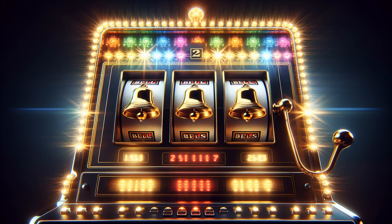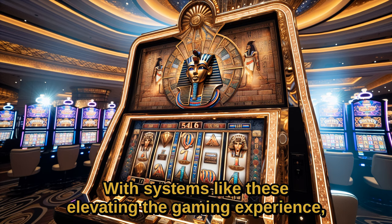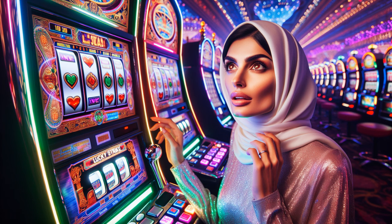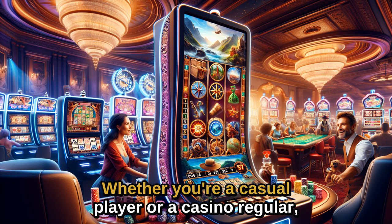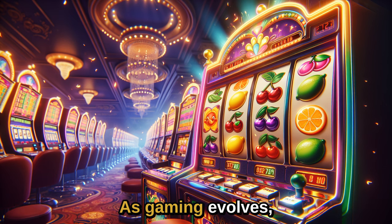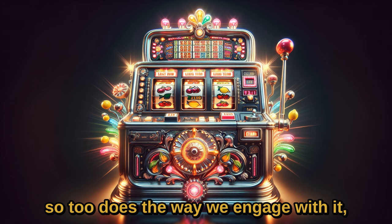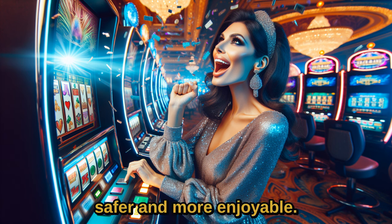Remember, casinos are designed for entertainment. With systems like these elevating the gaming experience, they're ensuring the fun stays front and center, worry-free and secure. Whether you're a casual player or a casino regular, this is a development worth keeping an eye on. As gaming evolves, so too does the way we engage with it, making our experiences better, safer, and more enjoyable.